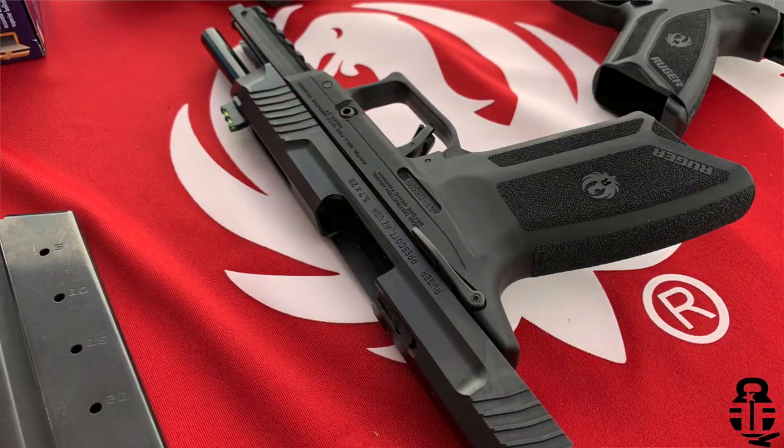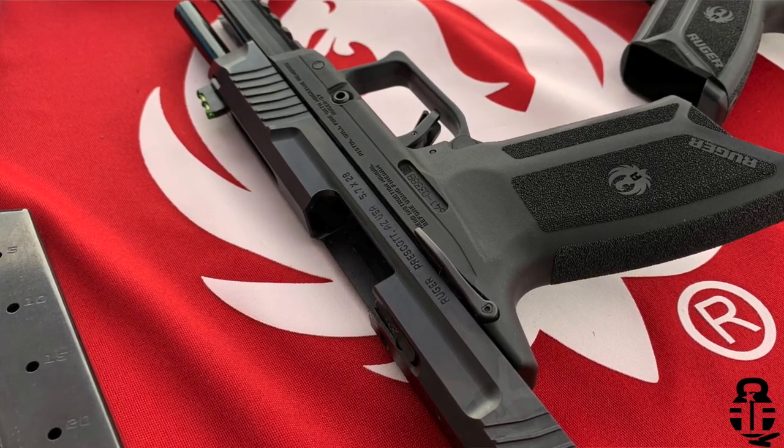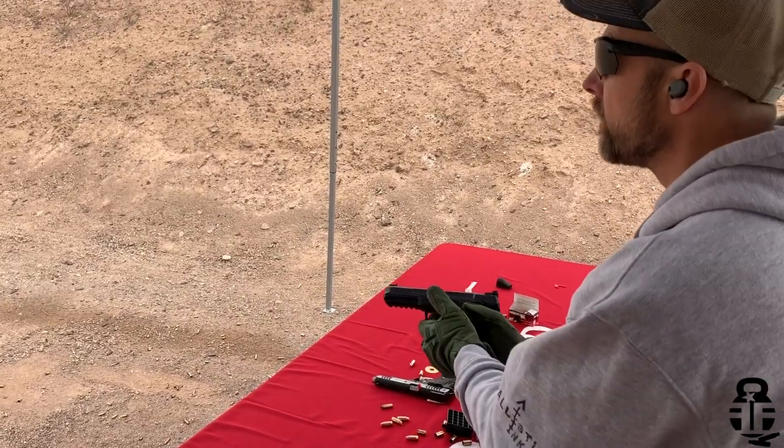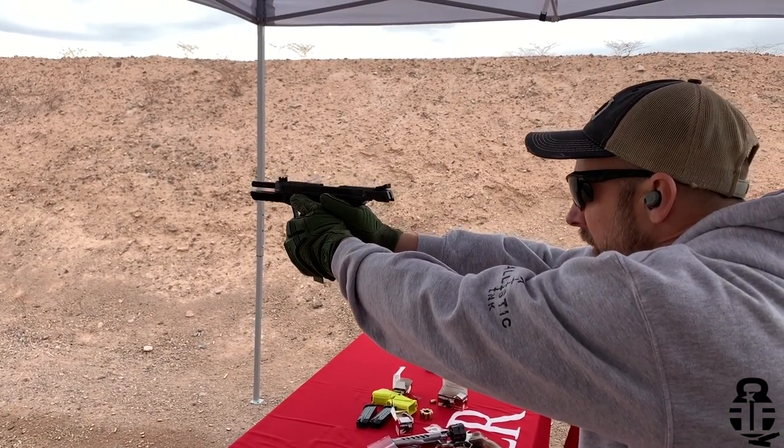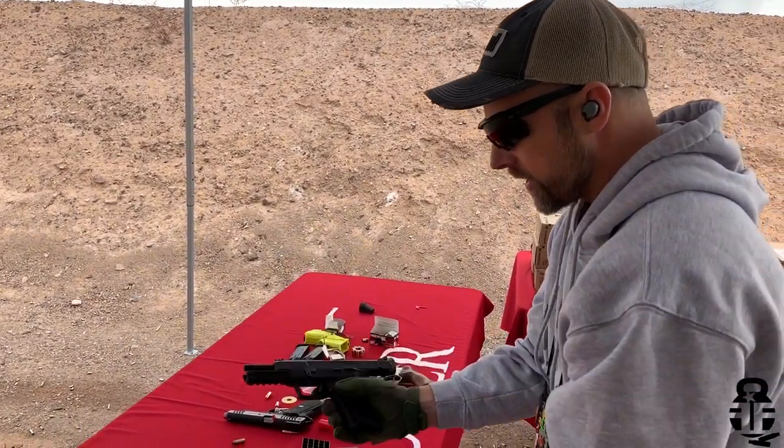The next thing I looked at was the Ruger 5.7. This was really interesting because Ruger was trying to challenge FN on their 5.7 pistol, seeing that FN has basically cornered the market in that realm. The Ruger 5.7 is incredibly sweet shooting — really flat, no recoil whatsoever, less recoil than a 9mm, a lot of fun to shoot — and coming in about $500 or more cheaper than the FN 5.7. They may have something on their hands. The downside is that the 5.7x28mm round is incredibly expensive, but if that's something you have to have, the Ruger 5.7 may be a good viable option.